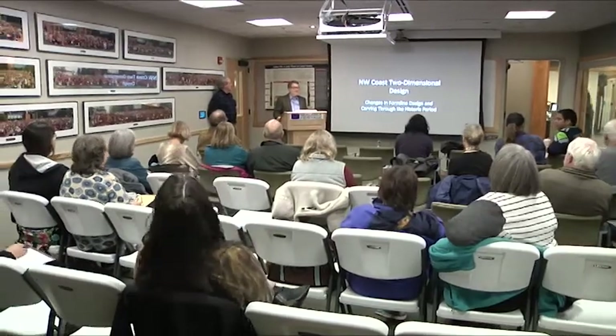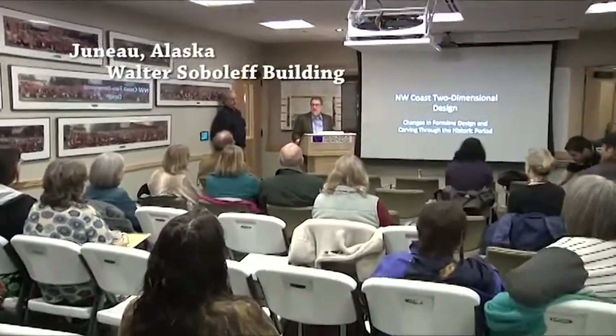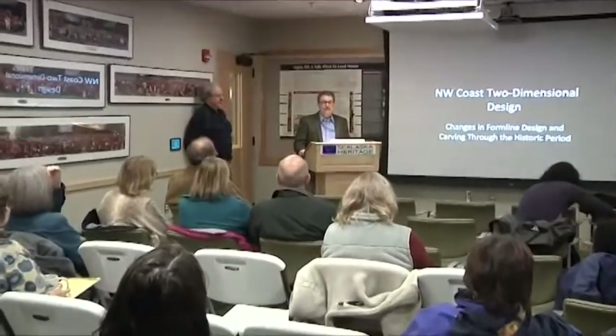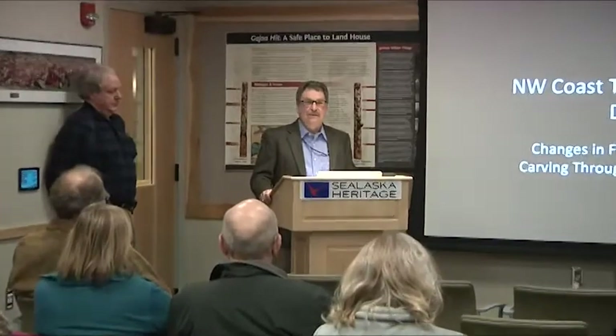Welcome everyone to the second lecture in our November lecture series. My name is Chuck Smyth and I'm the director of the Culture and History Department here at Sea Alaska Heritage Institute. I am very, very pleased to be able to introduce Steve Brown, our speaker today.